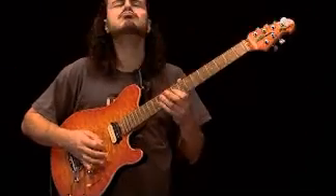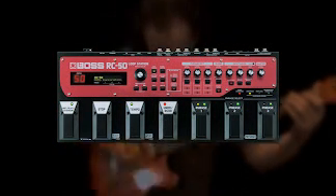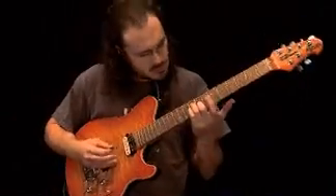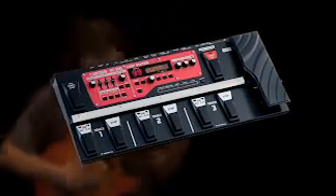The undisputed leader in loopers, Boss loop stations have defined the looper market — from the original RC-20 to the unparalleled RC-50. And now Boss has produced the ultimate weapon in the looper wars: the incredible RC-300.